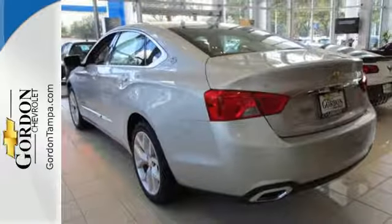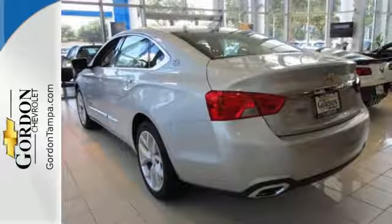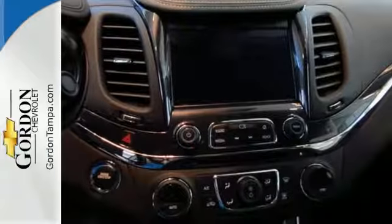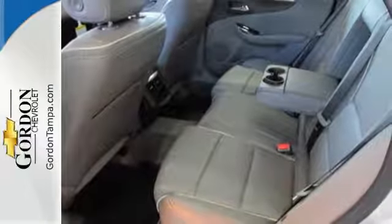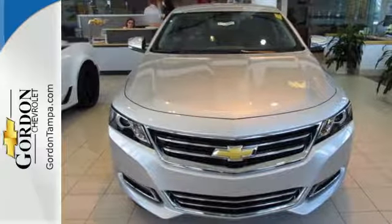You'll love the auxiliary audio input, color infotainment display, and OnStar with 4G LTE and built-in Wi-Fi hotspot. You'll also get a power driver's seat and StabiliTrak. This Impala always knows the right approach.